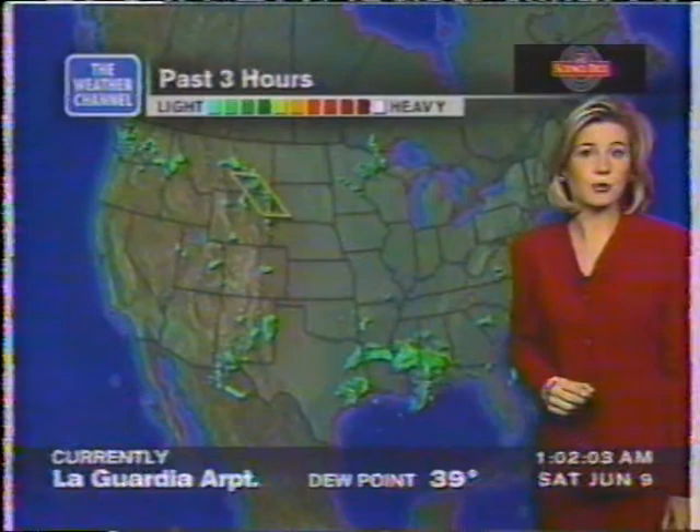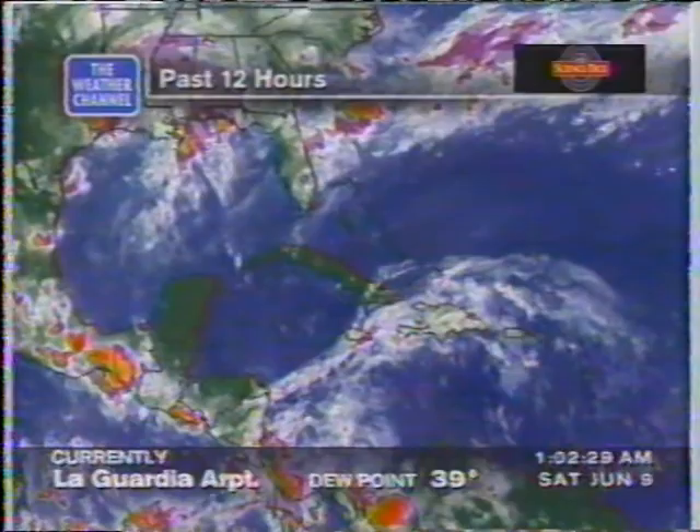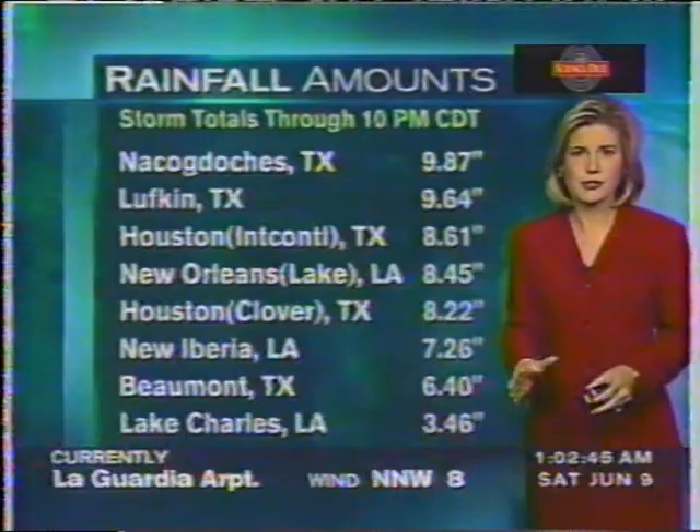There is a severe thunderstorm watch area in parts of Montana, Wyoming, and even South Dakota — we'll watch for the continuing possibility of some severe thunderstorms there. Now let's take a look at the rainfall totals for parts of the southeast. Baton Rouge — just over 18 inches of rain. Houston at Hobby Airport — 14. Houston Intercontinental Airport — only 8 inches. But all of these rainfall totals are certainly threatening to create flooding conditions.